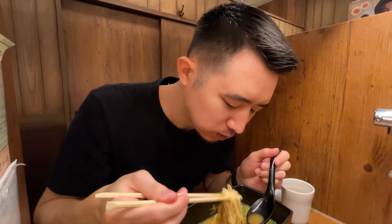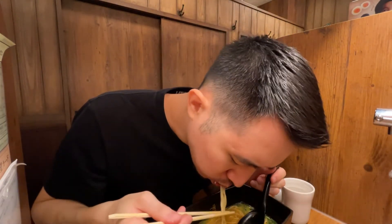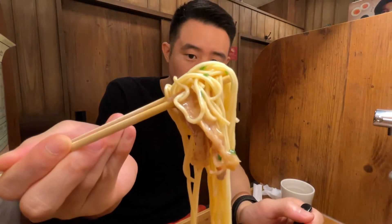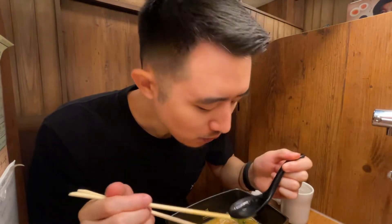I like to let the egg soak in that broth — it's like the egg is bathing in broth. Definitely what sets this place apart is that ramen soup, that broth. I got medium heat, medium spicy — for me it's just perfect.